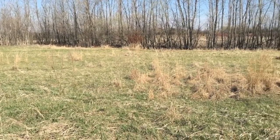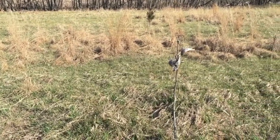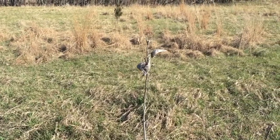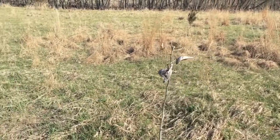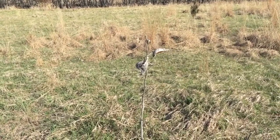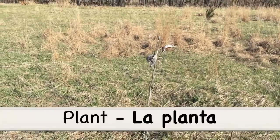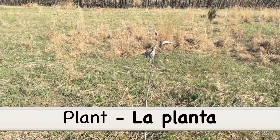As I'm walking along I'm noticing a lot of plants as well. Here's an old milkweed plant right here — it's a little early in the season to find new milkweeds, but this is one from last year. I bet in a month or two we'll have some fresh milkweed. But plant in Spanish is la planta. La planta!